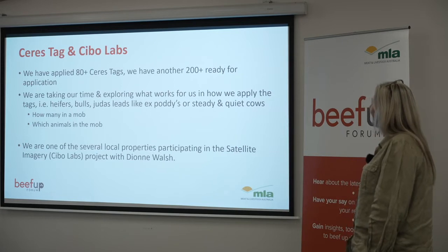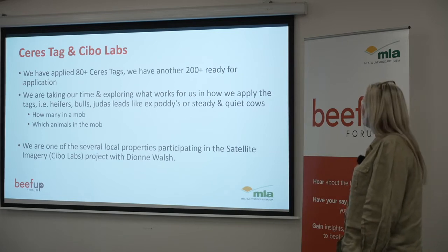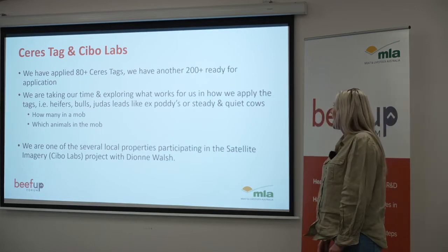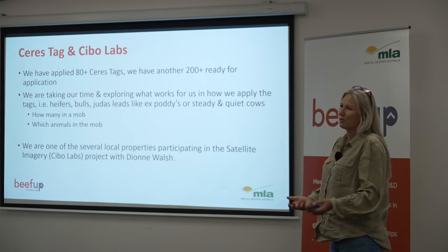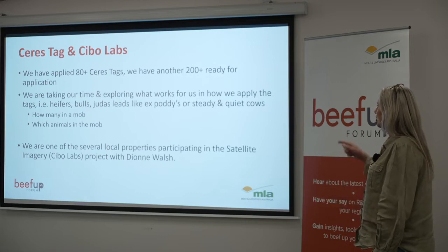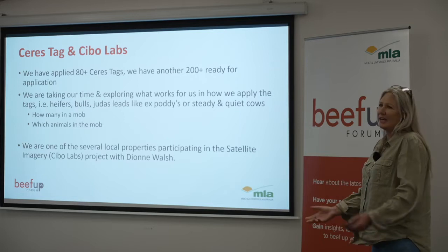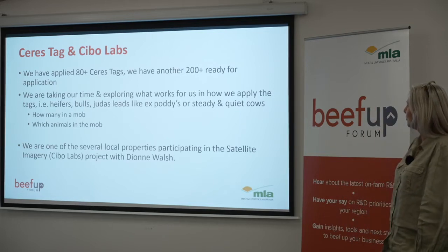We've applied about 80 Saristags and we have another 200 plus waiting for application. We're taking our time with these, just exploring what works for us and how we apply the tags — considering whether we should put them all in heifers or a percentage of bulls, whether we use Judas leads like ex-potty calves or steady and quiet cows, and how many work best for us in a mob and which animals in the mob.